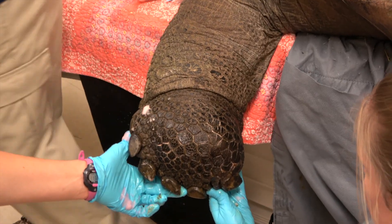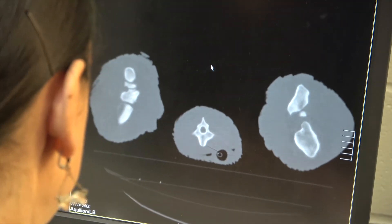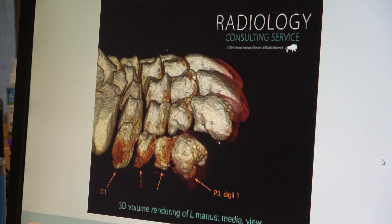Unfortunately, though, the CT showed that the infection is involving several of the bones in his foot, causing osteomyelitis. Osteomyelitis is an infection of the bone which can be very difficult to treat and require extensive long-term medications.